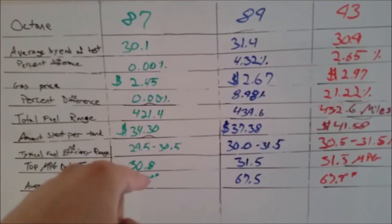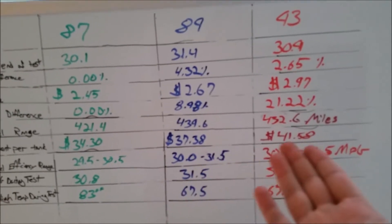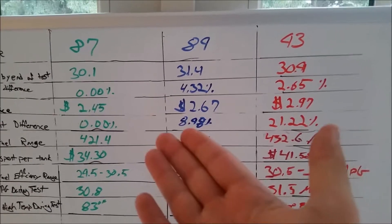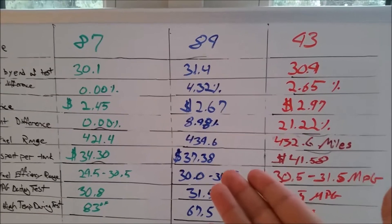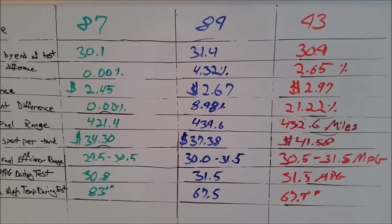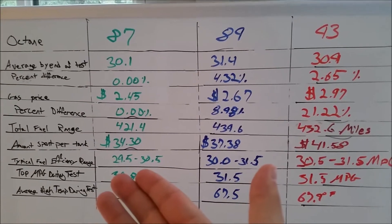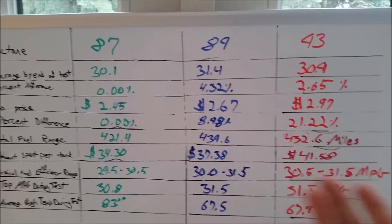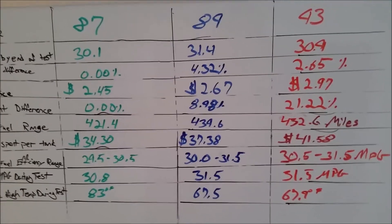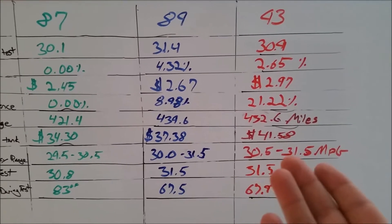The regular costs $34.30 for a full tank in my car, whereas the 89 is only $3.08 more, and the 93 is $7.28 more — equivalent to almost three full gallons of regular. The 89 is about one and a half extra gallons different, but you're making it back at least in half, and you do make it up in power gain as well. I typically saw myself between 29.5 and 30.5 MPG on 87, 30 to 31.5 on 89, and 30.5 to 31.5 on 93.